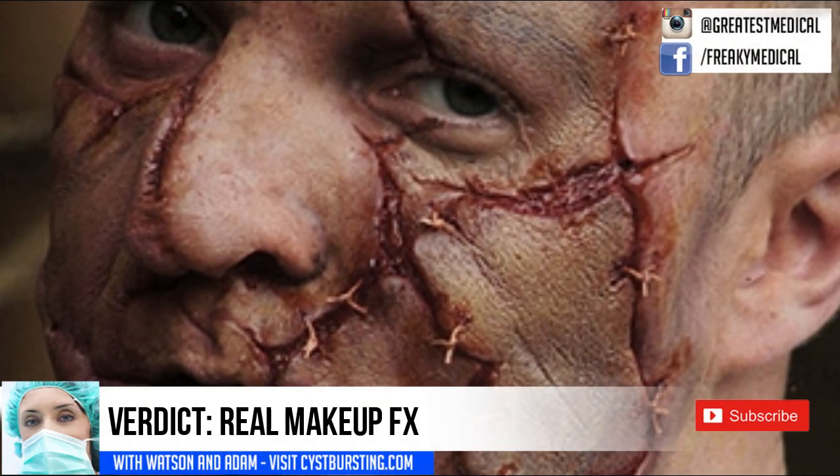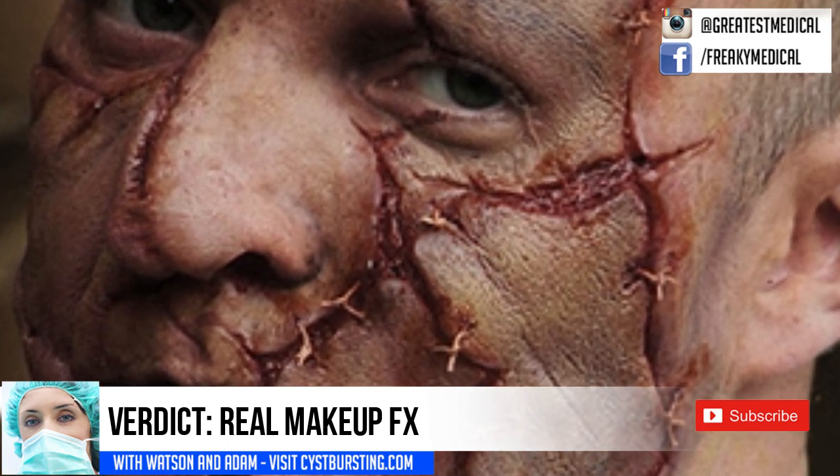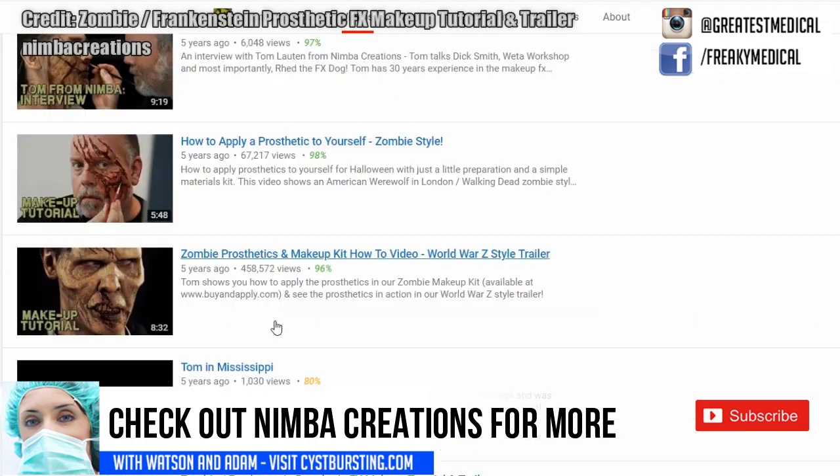So, was this image real or fake? Well, it is real — really well done Hollywood special effects. It's from NimboCreations.com.